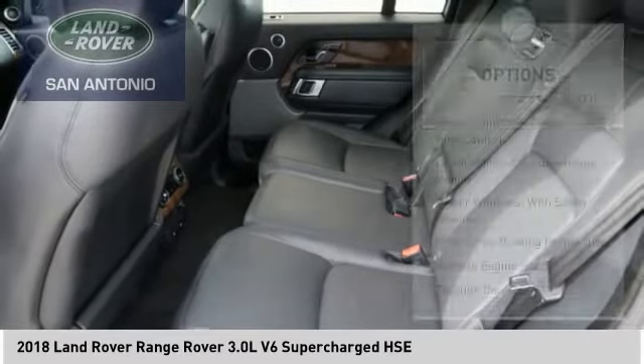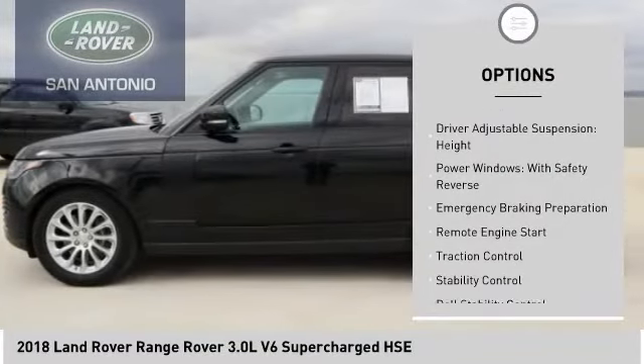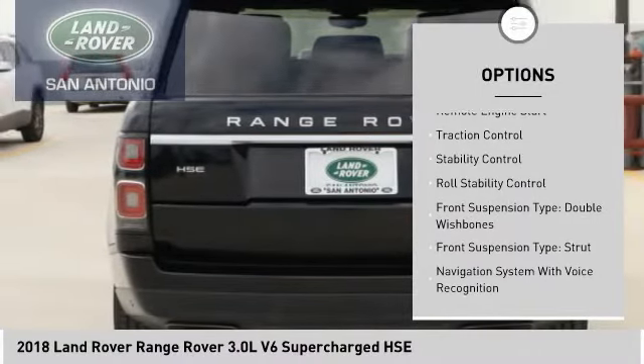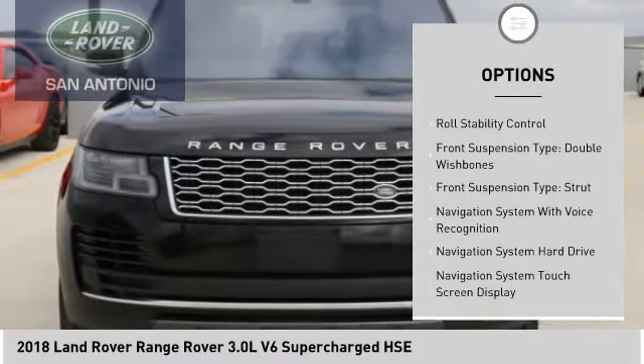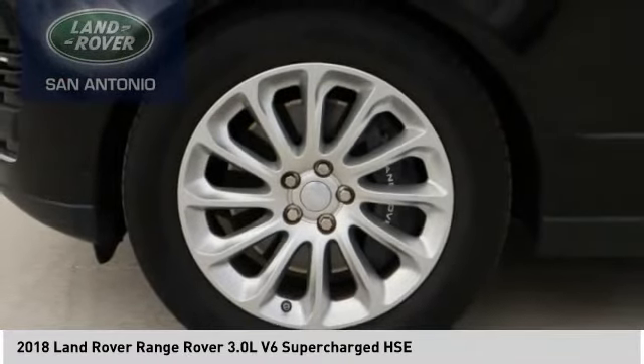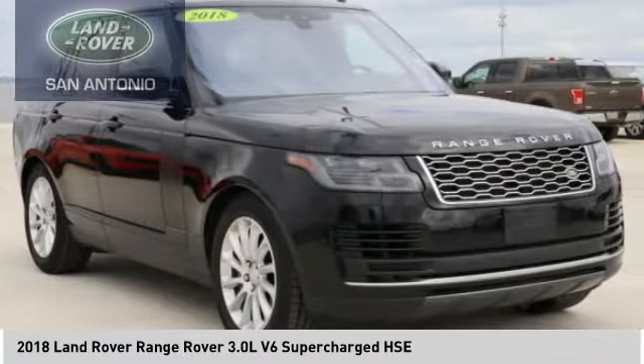Here are some of this vehicle's great options: driver adjustable suspension, ride control, height, power windows with safety reverse, emergency braking preparation, remote engine start, traction control, stability control, roll stability control.